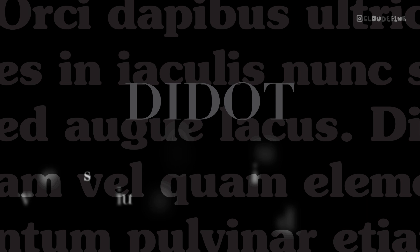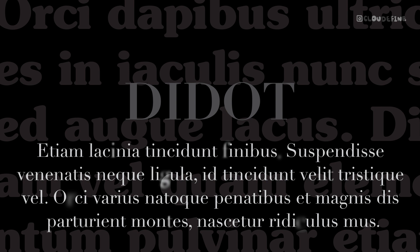Didot — a font that epitomizes elegance and sophistication. With its high-contrast serif style, Didot offers a striking contrast to ITC Souvenir. Its graceful strokes and refined appearance create a captivating visual harmony, making it an excellent choice for headings or titles.